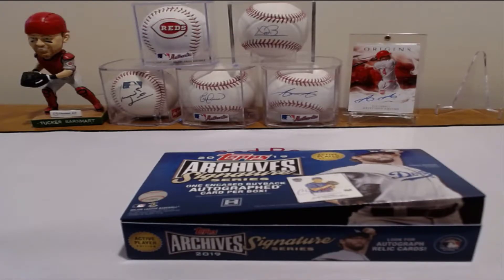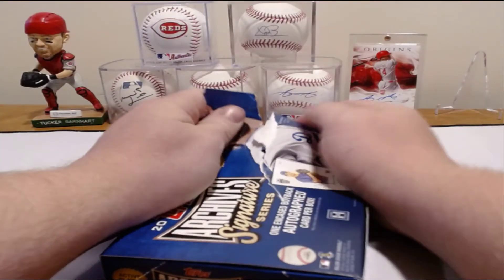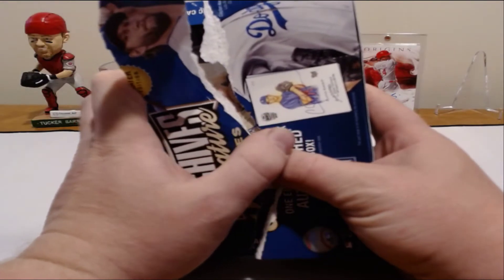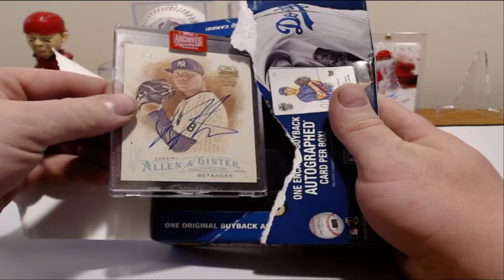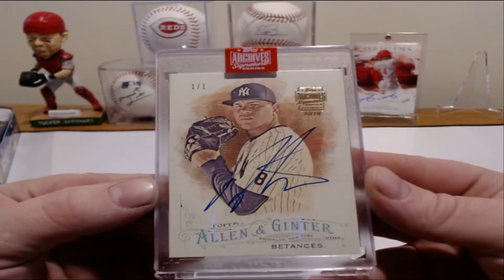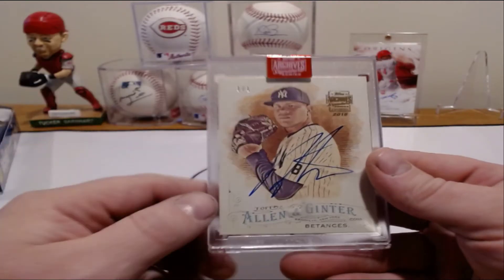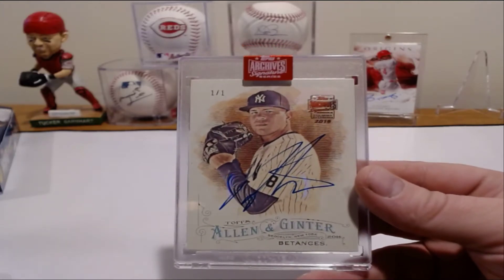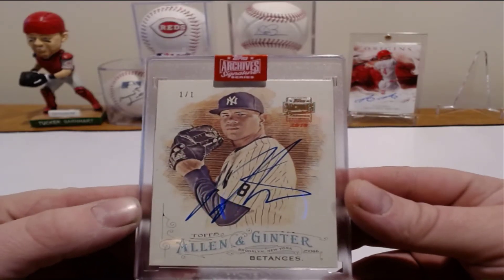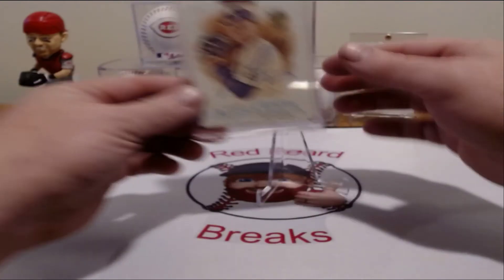Everybody wish 401 Breaks the best of luck here. So I'm just going to rip the box here and get right to it. I was going to try to do a slow reveal, but let's see who you pulled here. Wow, check that out — that's one of one! One of one! Dellin Betances, yeah, Dellin Betances from the Yankees. And guess what — that is your team, man! What are the chances of that? I'm telling you, this box was meant for you, buddy. Dellin Betances from Allen and Ginter, one of one. Wow, that is great!